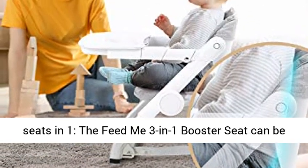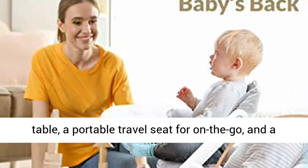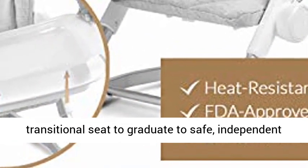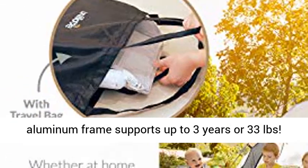Best value booster seat with 3 seats in 1. The Feed Me 3-in-1 Booster Seat can be used as a booster seat for feeding or sitting at table, a portable travel seat for on the go, and a transitional seat to graduate to safe, independent sitting. The only booster seat you will ever need from infant to toddler — sturdy and durable aluminum frame supports up to 3 years or 33 pounds.